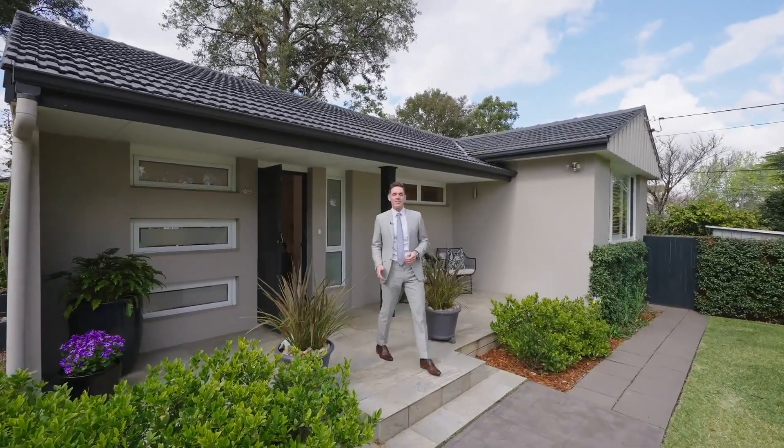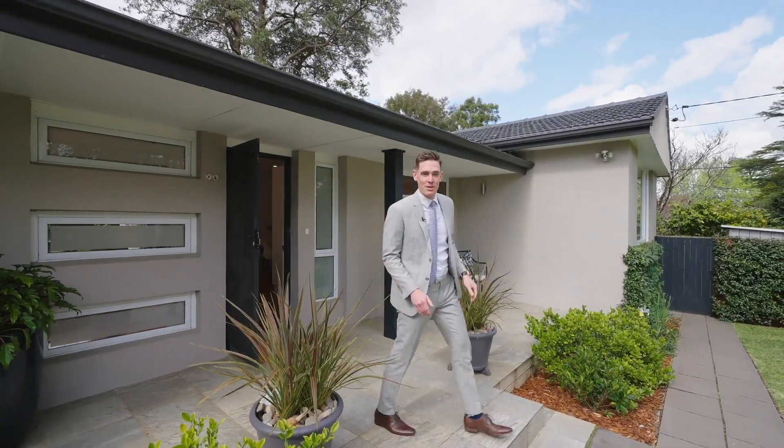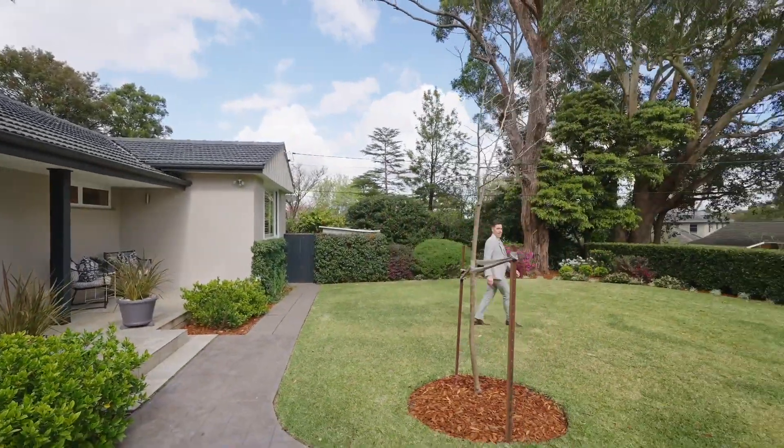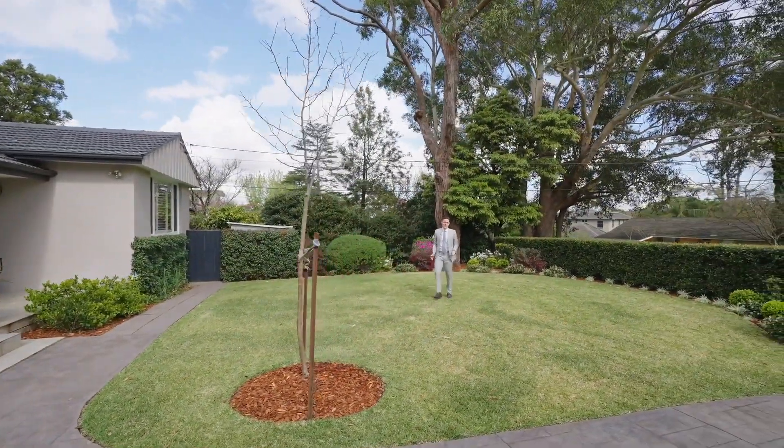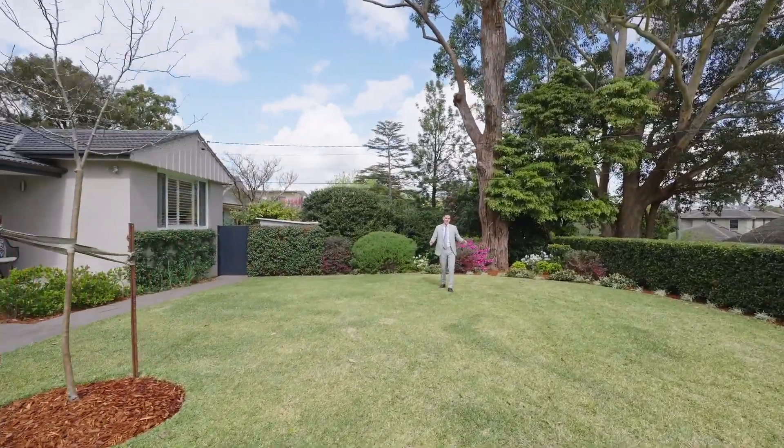And speaking of outdoor entertaining, we also have this front porch — another perfect option for your morning coffee. And what about this level front lawn area? Another additional space for your family, the kids or the grandkids.